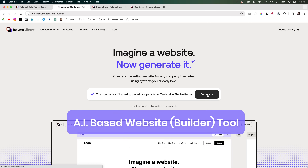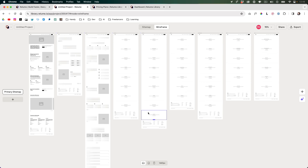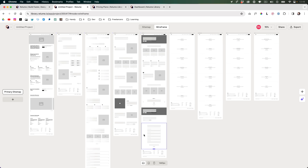Have you heard of ReLume? It's an AI-based website builder tool that helps you generate content and even wireframes. In this video I'm going to try to use it for a real client project to see what it outputs.